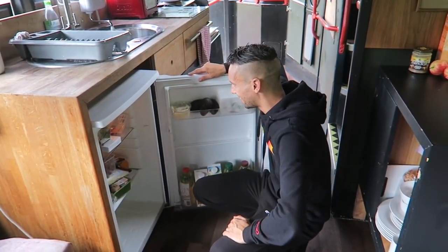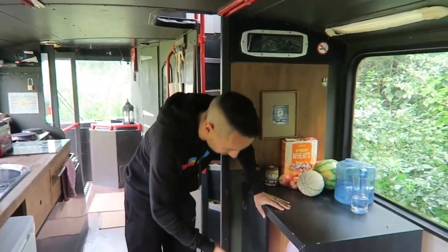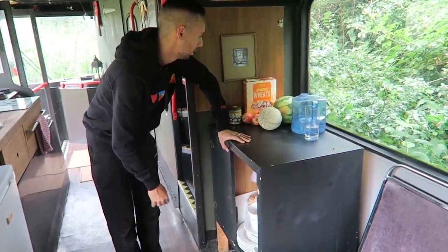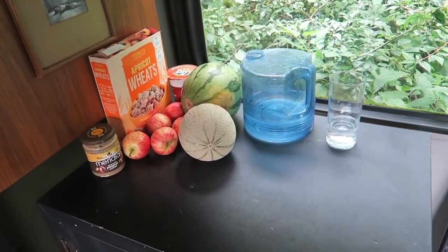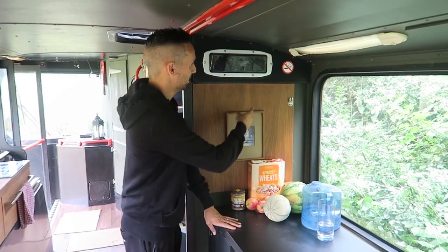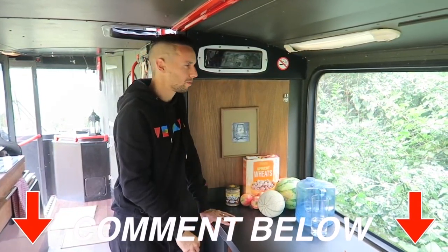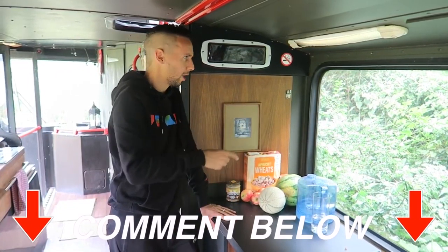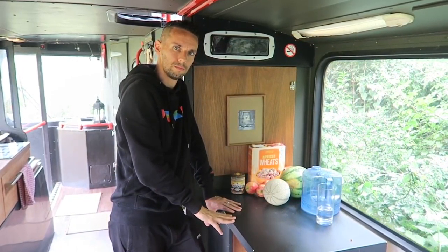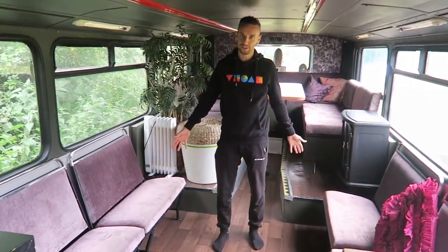There's a decent sized fridge — we did a big shop recently and managed to get everything we need in here. Across from that there's additional storage with plates, bowls, a bread bin, and space for food prep for bigger meals. What I really like is one of the original bus features kept here: not just a no smoking sign but the bus stopping sign. Do they still have these on buses? Comment below — this one hasn't even lit up yet, which is weird considering we've stopped the whole time.